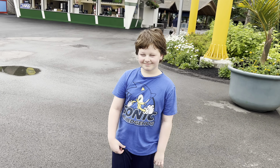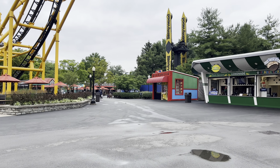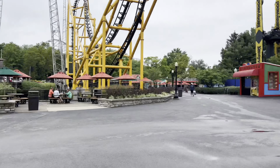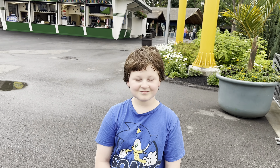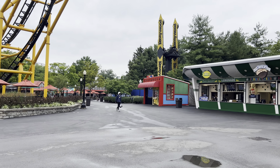We've only been here about an hour, hour and a half, and we've done a lot already. This is a cute park, I like this - it's fun, and the crowd level is nice. He wants to head back up to Skyrocket - that was the first coaster we did. We're gonna head back up to the front of the park and do that, then make our way back down.